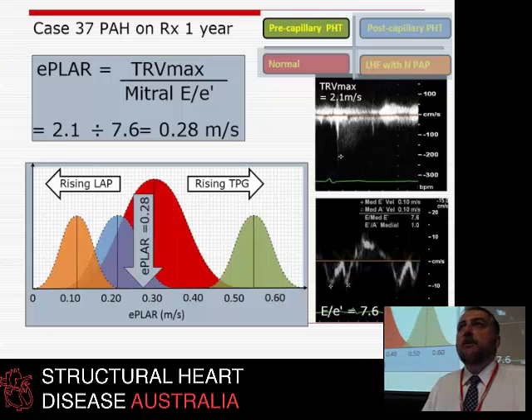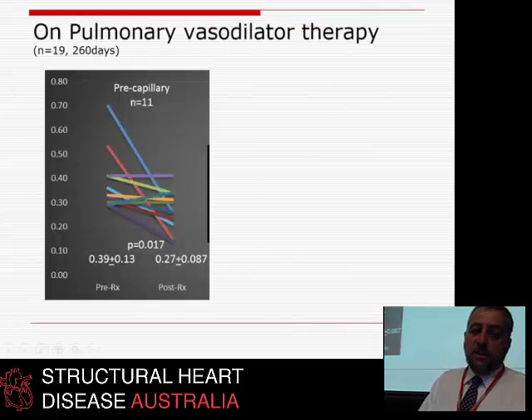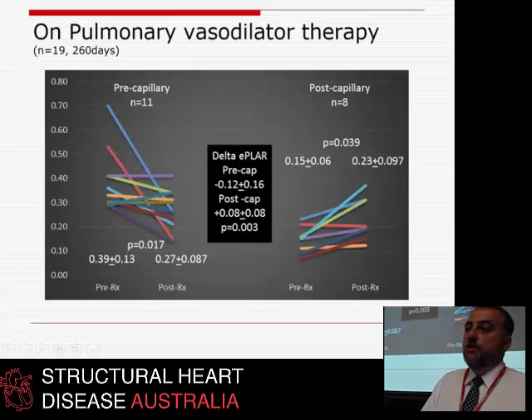We've analysed a whole bunch of people on bosentan and shown that same effect. Whereas if you give bosentan by accident to the post-capillary people — those who started with a low E-PLAR — they have very little effect; they basically stay neutral in terms of their TPG.